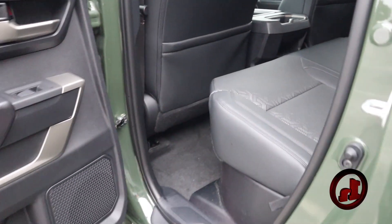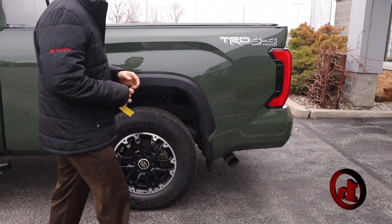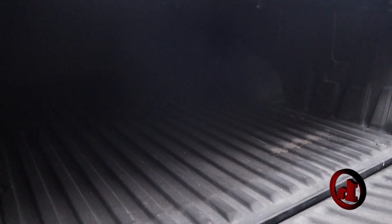Double cab, of course — you can see it's nice and clean out back. You also have some storage under those seats. I like that you have the tunnel cover here. Those rims look fantastic as well. I really like these black accents against the Army Green.